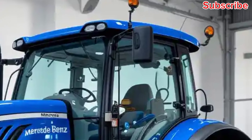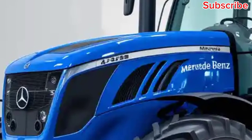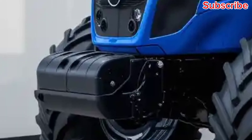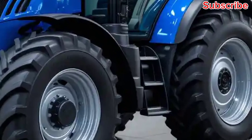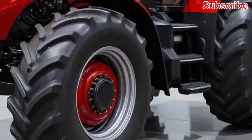Welcome back to AutoVibes7. Today, we're diving into the powerful and impressive Mercedes-Benz U325 tractor, a masterpiece of engineering that's built to dominate the roads and fields. With a rich history of precision and reliability, Mercedes-Benz continues to push the boundaries of what's possible in the world of heavy-duty vehicles.